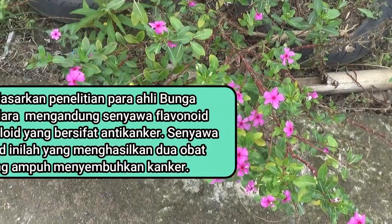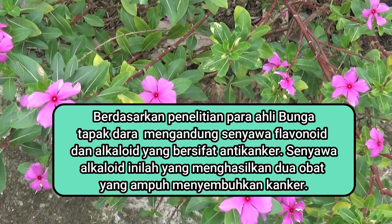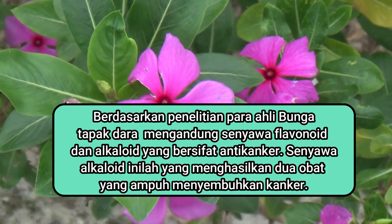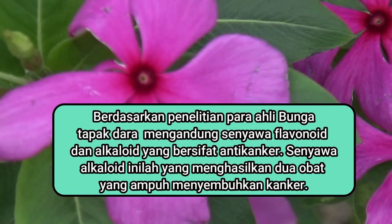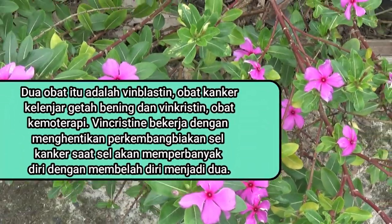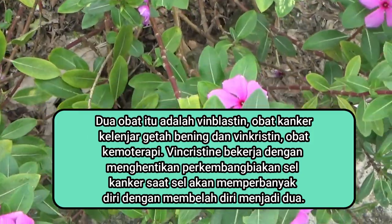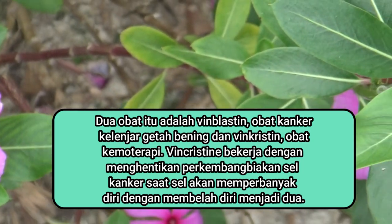Berdasarkan penelitian para ahli, bunga tapak dara mengandung senyawa flavonoid dan alkaloid yang bersifat anti-kanker. Senyawa alkaloid inilah yang menghasilkan dua obat yang ampuh menyembuhkan kanker. Dua obat itu adalah vinblastin, obat kanker kelenjar getah bening, dan vinkristin, obat kemoterapi. Vinkristin bekerja dengan menghentikan perkembangbiakan sel kanker saat sel akan memperbanyak diri dengan membelah diri menjadi dua.